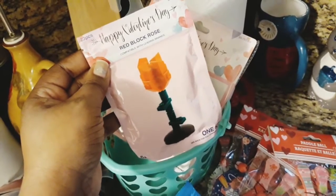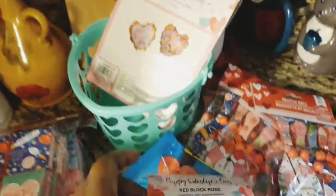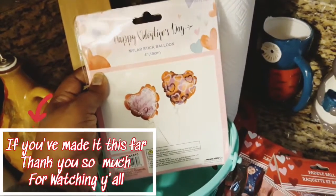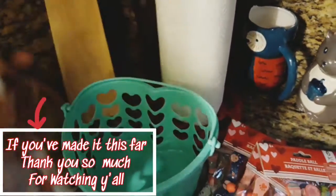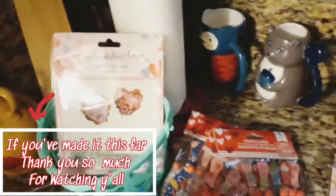My son is into Legos, so I found him this little red block rose — Happy Valentine's Day — he can build it. And then I got him some Happy Valentine's Day balloons and a little basket to put all his stuff in.